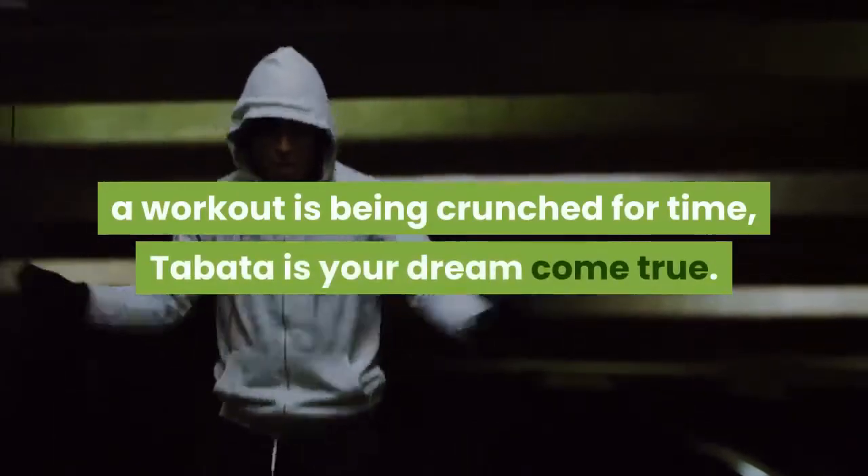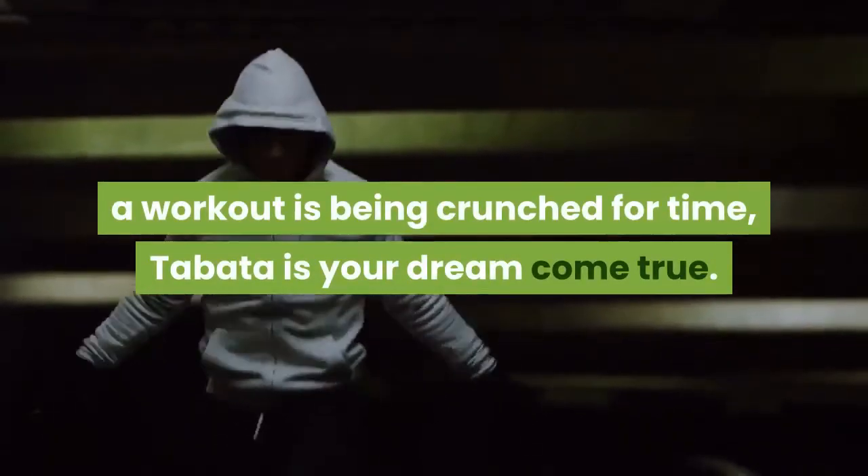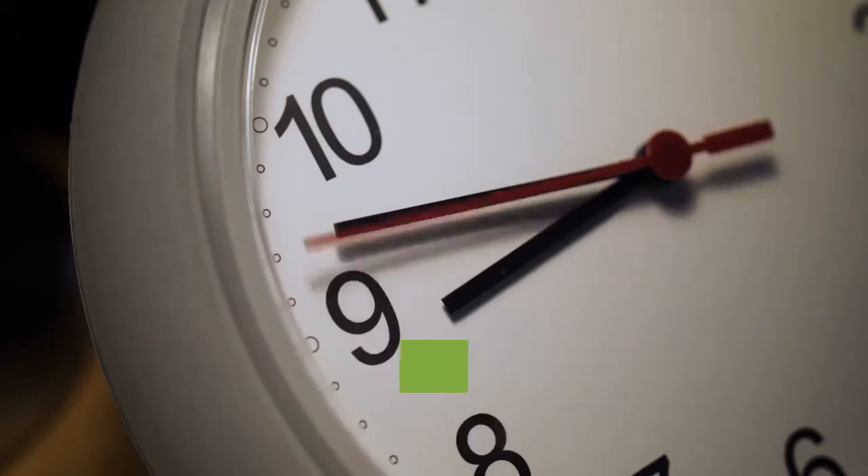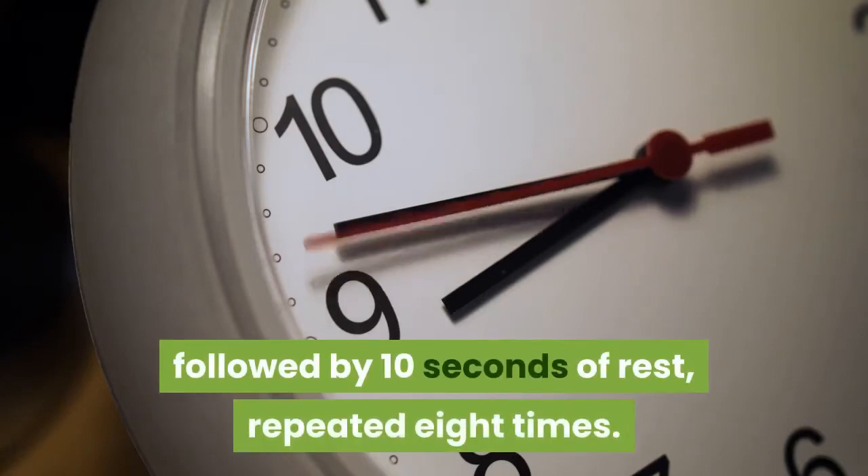Number four: Tabata. If your biggest excuse for skipping a workout is being crunched for time, Tabata is your dream come true. It's designed to be four minutes of high-intensity interval training: 20 seconds of all-out effort followed by 10 seconds of rest, repeated eight times.